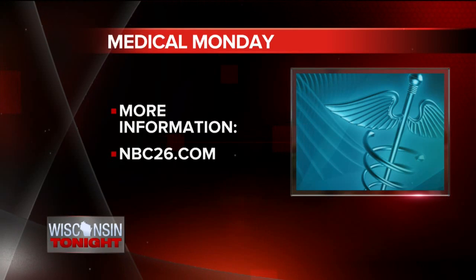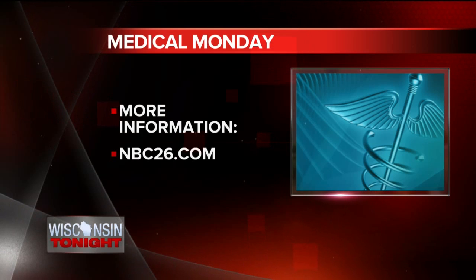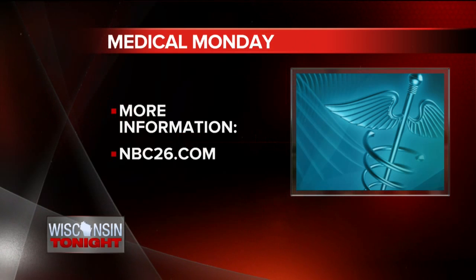Thanks so much for being with us, doctor. For more information about using Botox to treat overactive bladder, just visit our website and click on the Wisconsin Tonight tab.